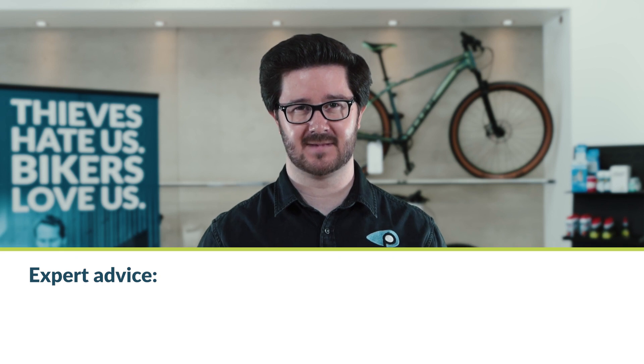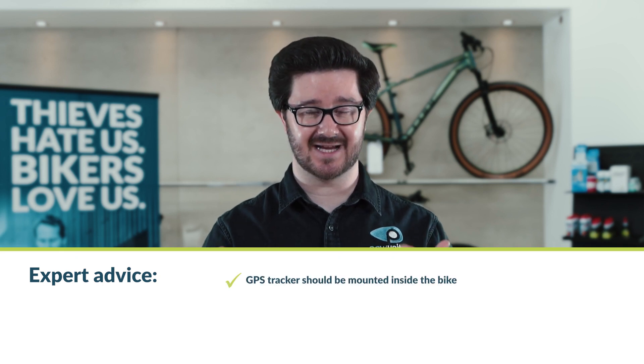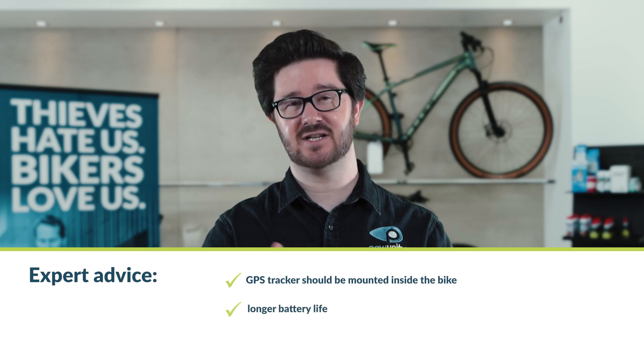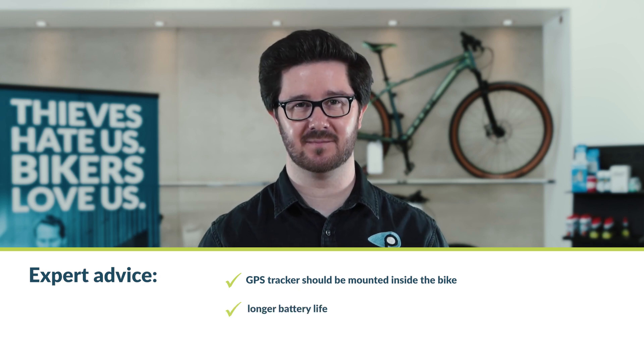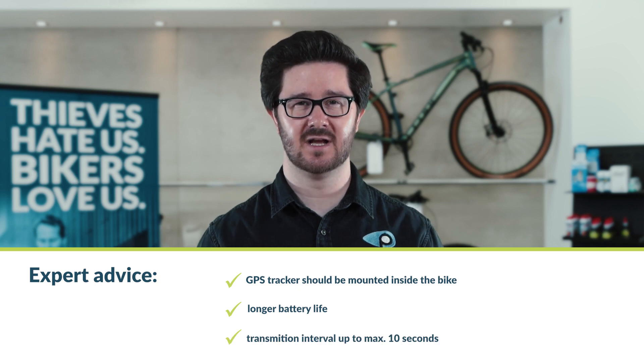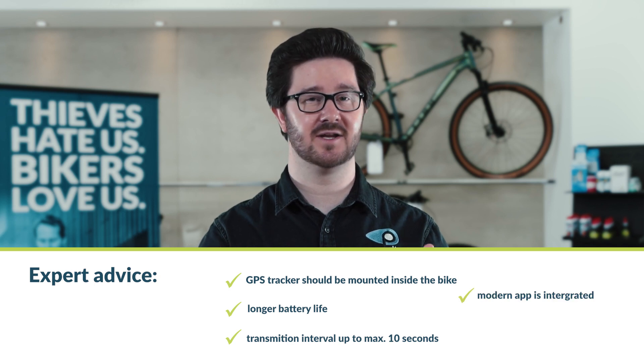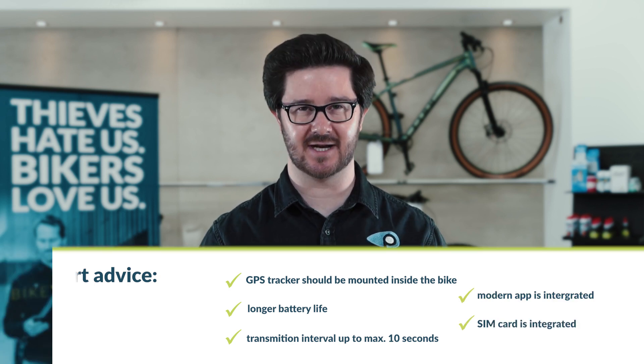Unreliable tests with affiliate links do not support you in finding a good GPS tracker. On the contrary, they may lead you to make a wrong purchase. Therefore, we advise you to pay attention to the following features: the tracker gets installed inside the e-bike and is not attached to the outside; the battery has a long running time and a transmission interval of no more than 10 seconds; the device works with a modern app; and a SIM card is integrated.